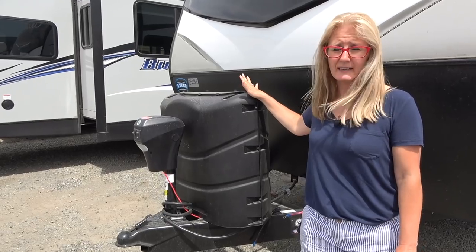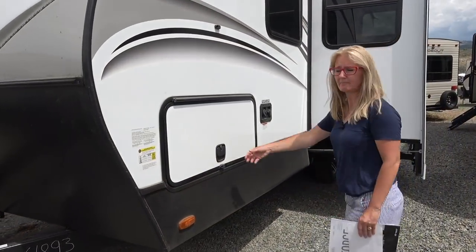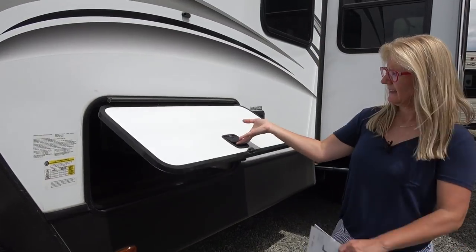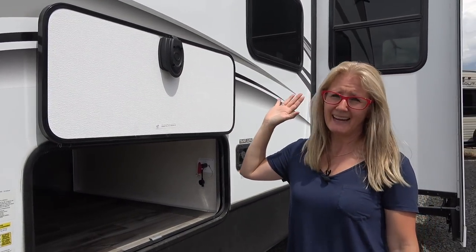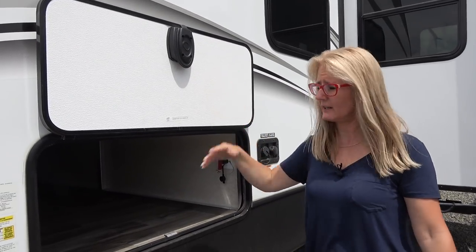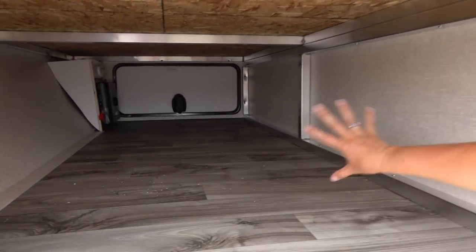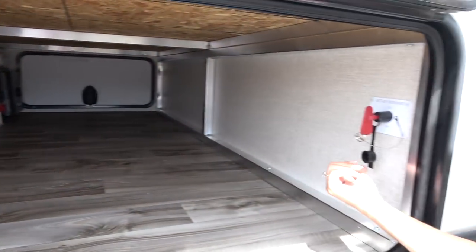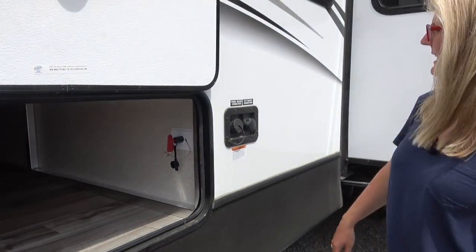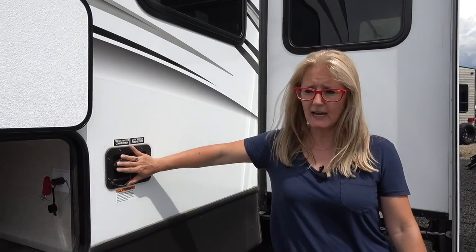You've also got your standard, probably about 30-pound propane tanks under here, which will give you lots of propane in a trailer like this. Let's check out the storage — when you open these doors, they have a magnet system which keeps them out of the way. This is a quite nice storage system. It's a complete pass-through, and you've got your battery disconnect in here, along with a fresh water and a city water connection.